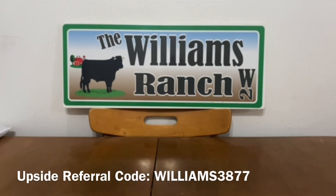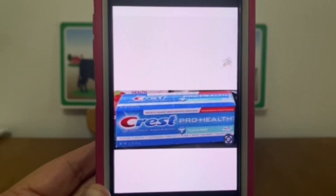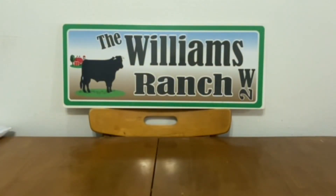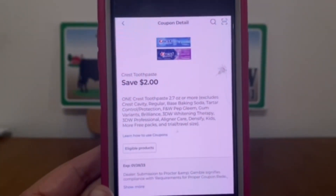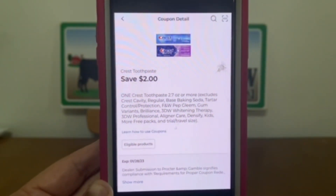Always keep in mind: when it comes to any coupons that are moneymakers or give overage, do not accept any cash back from the cashier — please be sure to have something within that transaction to absorb the overage. The next deal is on Crest Pro Health Toothpaste, found down the dollar aisle at $1 per box. This $2 digital coupon will apply, giving you the toothpaste for free plus a $1 moneymaker.